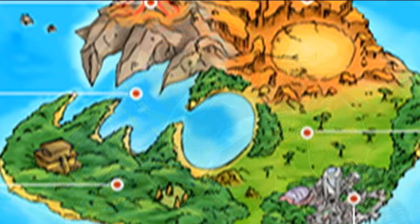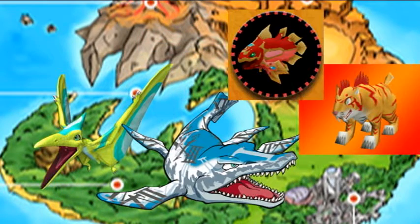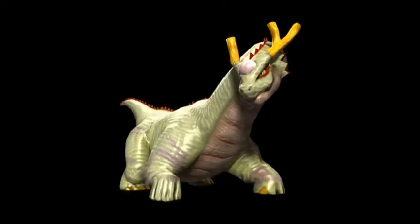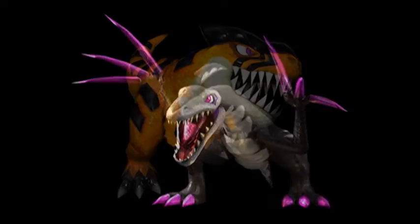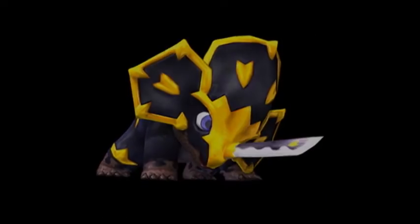Vivisaurs aren't just dinosaurs, however. They also include flying reptiles, sea reptiles, ice age mammals, deep sea creatures, and even regular chickens. Many Vivisaurs have design choices that reflect aspects of the real-life creature they are based on. Here are 20 of my personal favorite design choices.